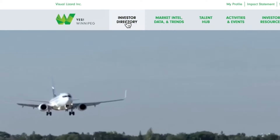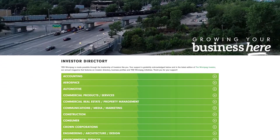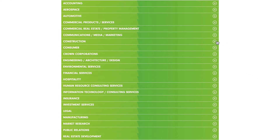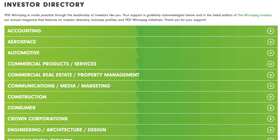Listed first in the navigation bar is the Investor Directory. We've heard loud and clear our community appreciates easy access to contact information for their fellow investors, helping you support other companies focused on improving our local economy. We've categorized all listings to simplify your search.